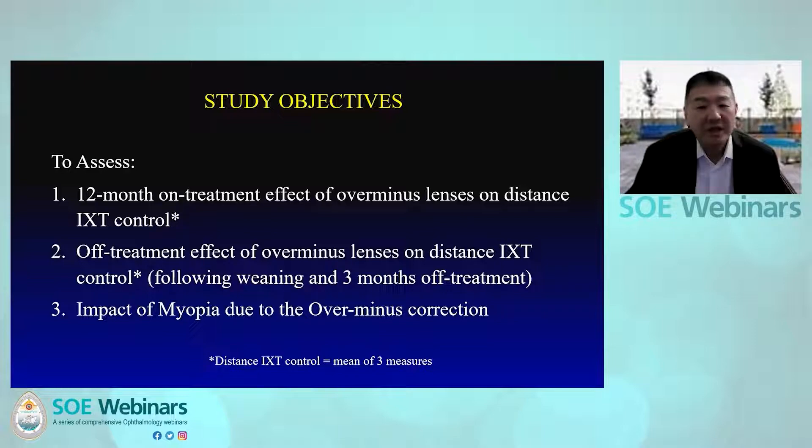The primary study objective was to assess the treatment effect of over-minus lenses on distance IXT control after 12 months of treatment. We also weaned participants off treatment to assess the off-treatment effect on distance IXT control. Control was measured three times throughout each exam and the mean of three measures was used for data analysis.